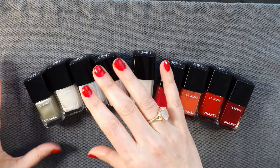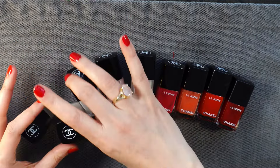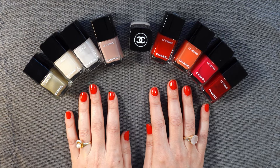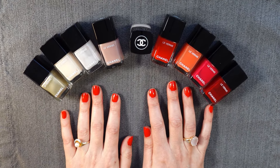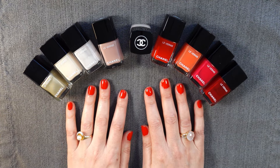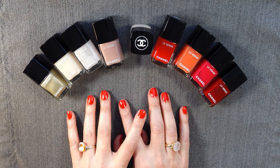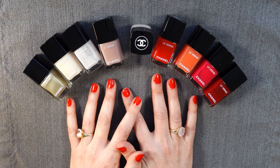Have you tried Chanel nail polish? What do you think? Is there another brand that makes a formula that you prefer? Let me know in the comments — I love to hear from you. If you enjoyed this video, please consider giving it a like. If you want to hang out again, please consider subscribing. I post videos on Sundays. I hope that you're all doing well out there, and I hope you have a great week ahead. Thank you so much for watching. Talk soon.